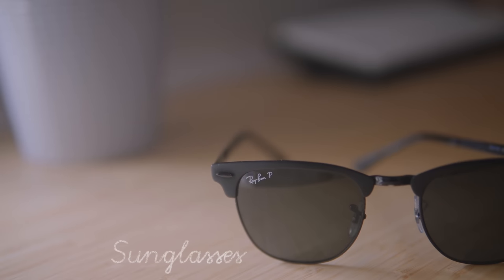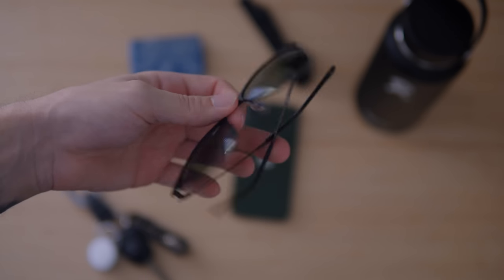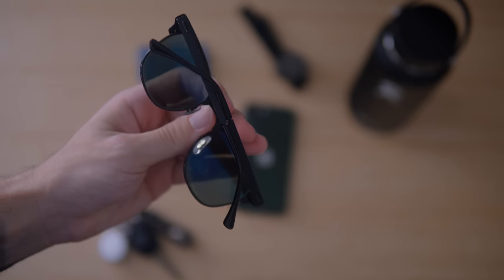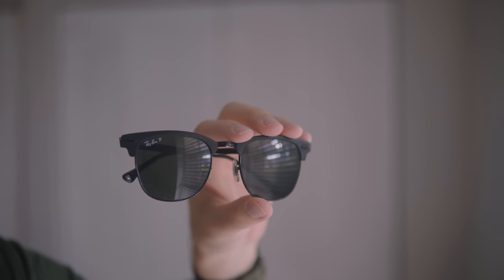Sunglasses. I have the same exact pair of Ray-Ban sunglasses that I talked about in my previous EDC video. The only difference now is that they're a little beat up. The sunglasses I had before this I literally had for about eight or nine years. So I didn't mind spending a little bit more money because I knew how long I typically keep sunglasses. I wanted a style and color that matched most things I wore and a style that I didn't feel like I would get tired of for a while.